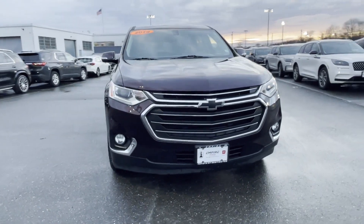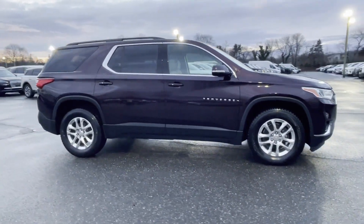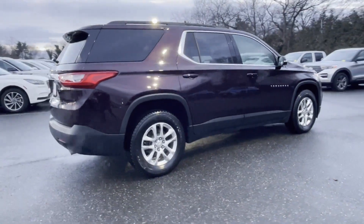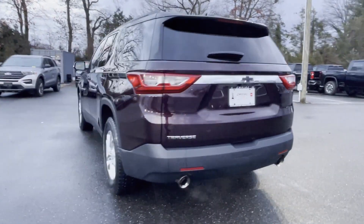2019 Chevrolet Traverse with less than 20,000 miles on the odometer. This SUV offers space as well as power and performance. You'll love this long list of impressive amenities, which include the following: side view mirrors with turn signals, Wi-Fi hotspot,